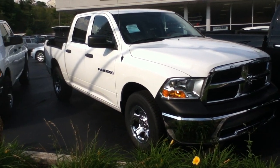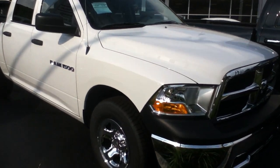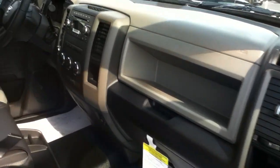Hi, this is Craig Dennis. Today I'd like to present this 2012 Ram 1500 crew cab. This is our work truck, the Tradesman model. Crew cab, very spacious.